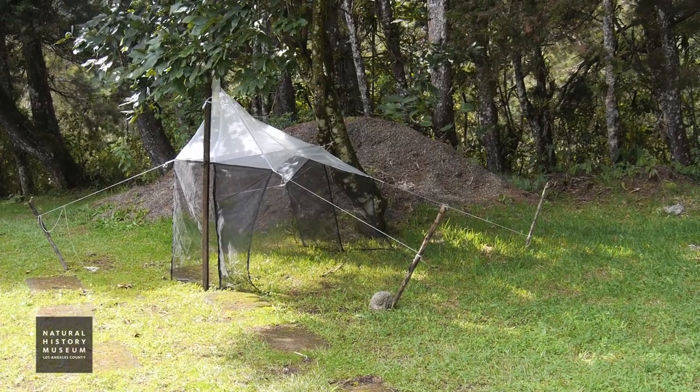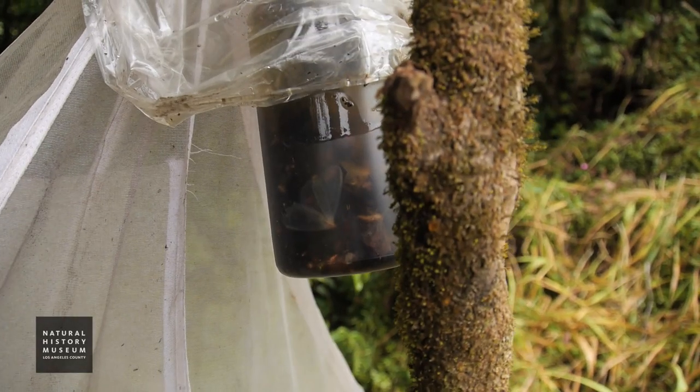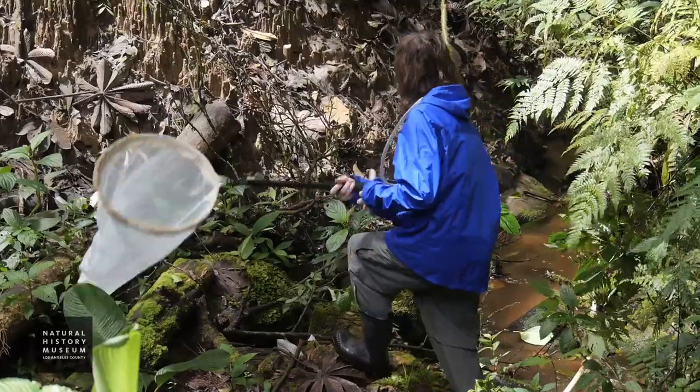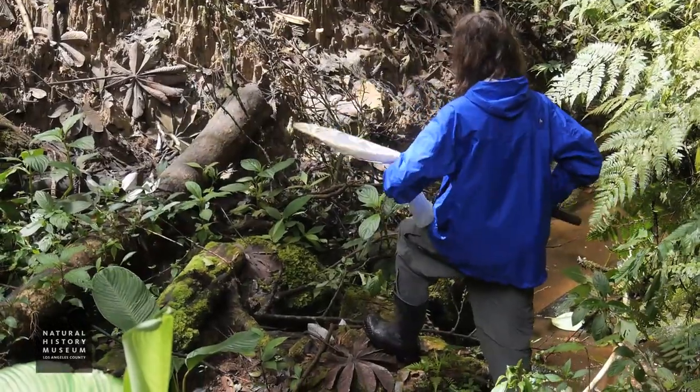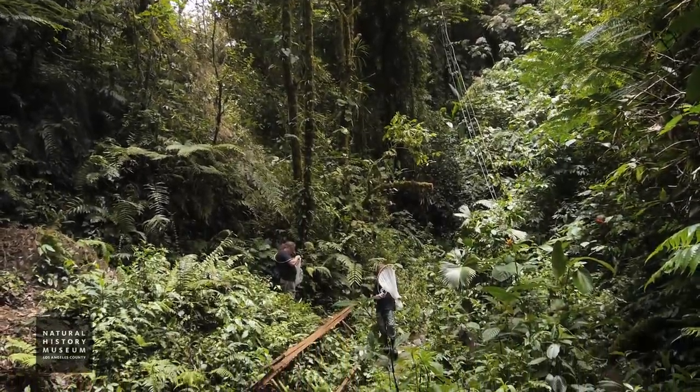Malaise traps that a lot of us use here are very good for loxoneids particularly. Camimaidae are pretty uncommon in general and you sort of catch them randomly by sweeping. They're rare in malaise traps, or you can rear them, but rearing takes quite a bit of time. You have to find the scale colony and bring the whole colony back to the lab, keep it enclosed and alive, and if there are Camimaidae in it then they'll continue feeding and eventually emerge.